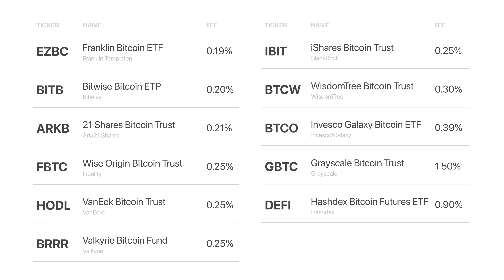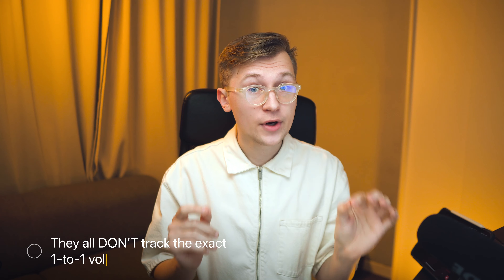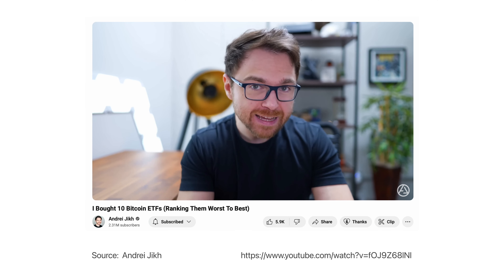But don't worry — here's a list of all ETFs with their fees, and not all of them have such huge commissions. But even a low expense ratio does not guarantee that you will earn more. Each of these funds tries to mirror the Bitcoin price movement as closely as possible, and the keyword to that sentence is 'tries.' So they all don't track the exact one-to-one volatility of Bitcoin. And to illustrate how it actually works, I will use some data from a recent video from Andrejik about Bitcoin ETFs.